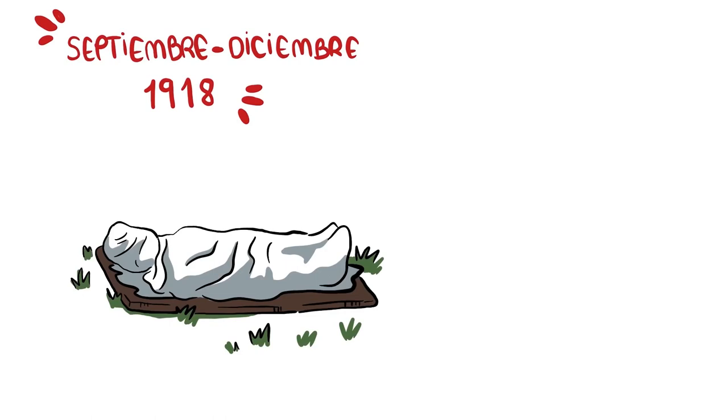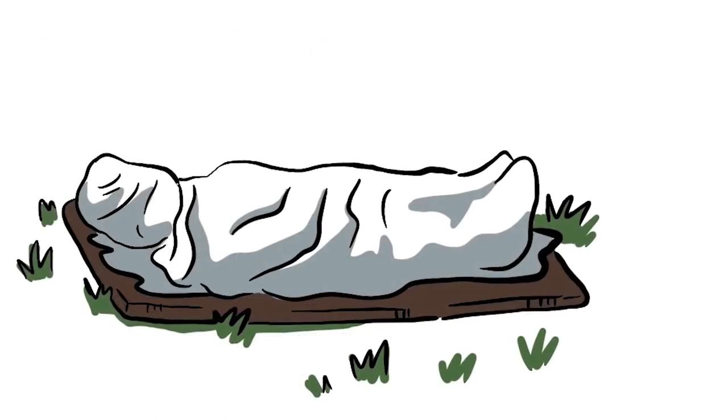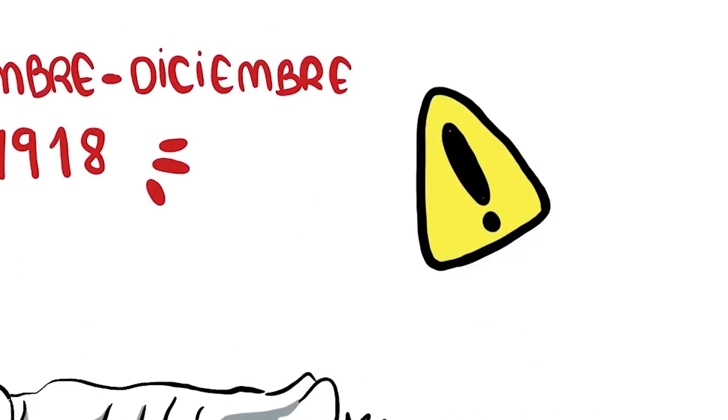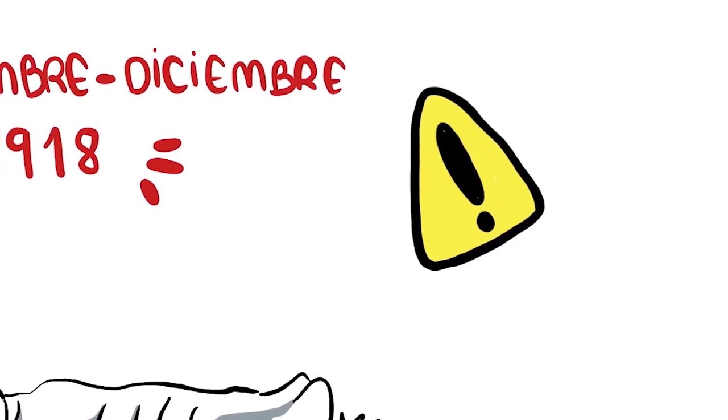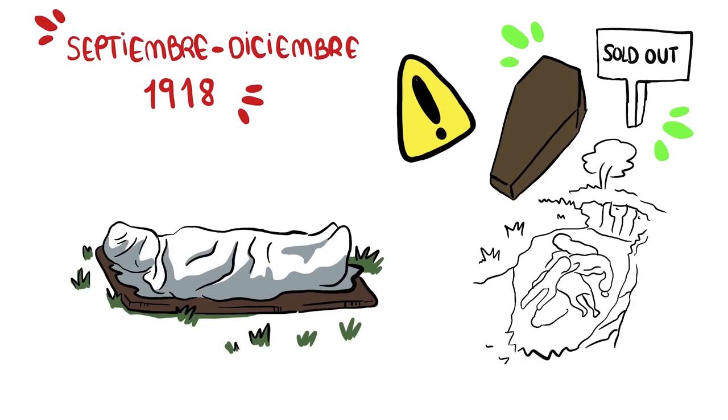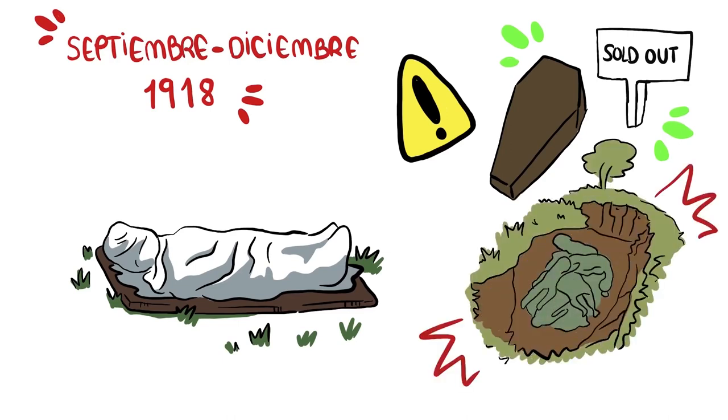After the first recorded cases, the virus spread through the military bases and then reached the civilian population. In October, the epidemic reached a critical point. There was a lack of coffins for the number of dead, and funeral homes could not cope. Some of the victims ended up in public pits, as individual funerals proved impossible to hold.